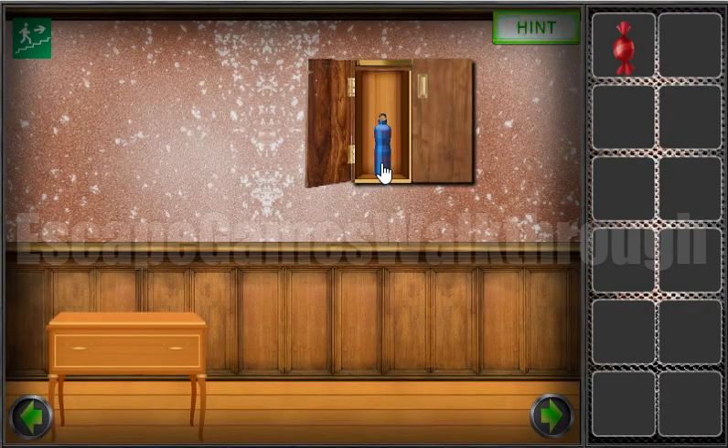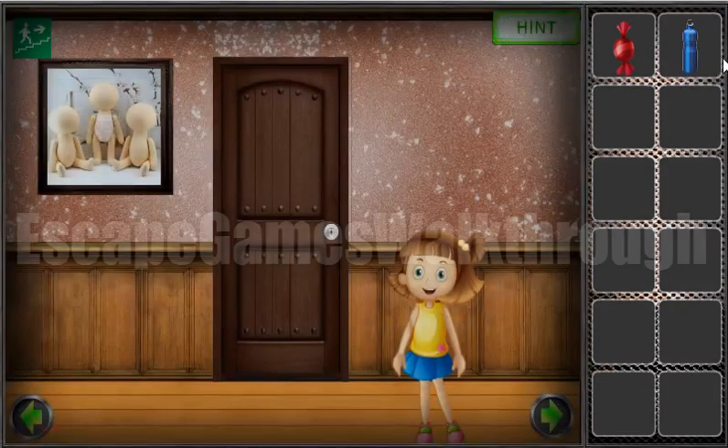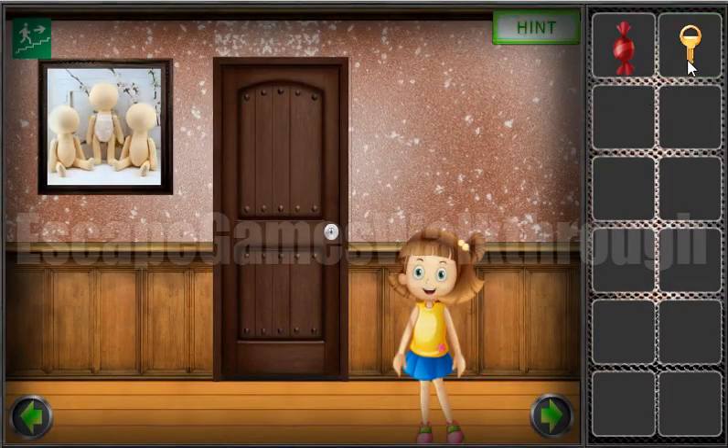Let's go here. Here you can find the bottle and give it to that girl. So let's go to the second room.